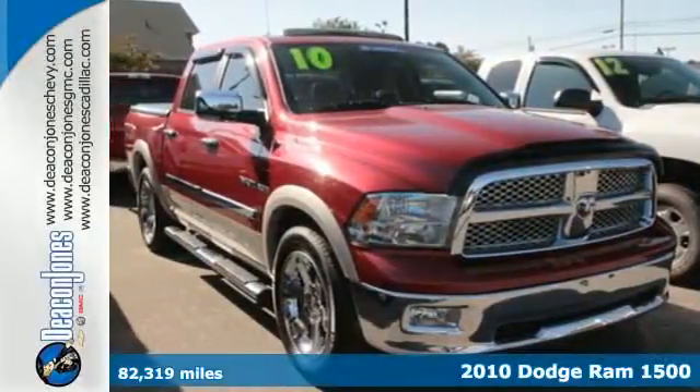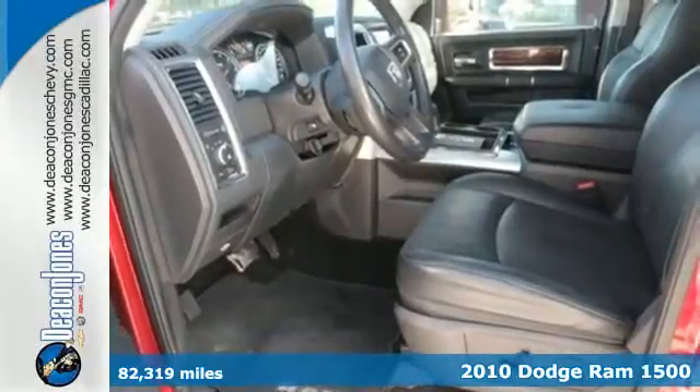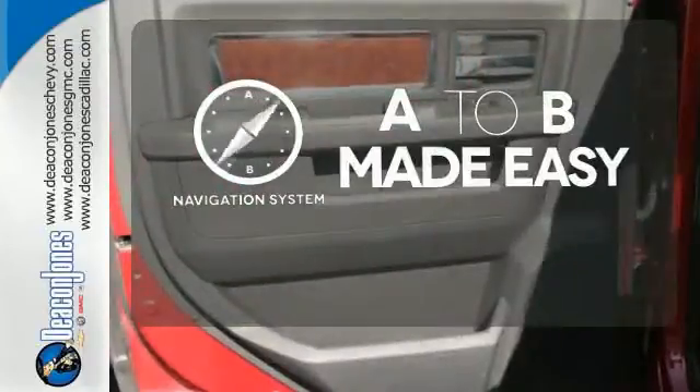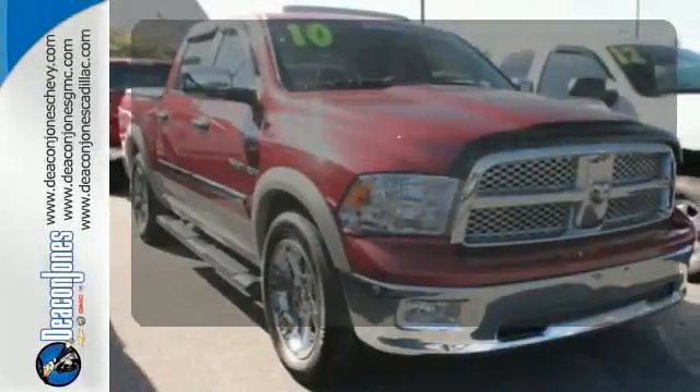It's a 2010 Dodge Ram 1500. Stylish and safe, this 1500 has a tire pressure monitor, emergency braking assist, stability control, and a premium sound system. Never feel lost again with the navigation system. The climate control lets you set the temperature exactly where you want it.